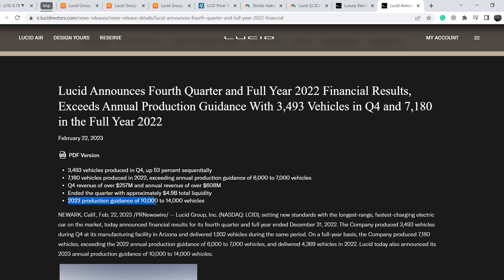Their 2023 production guidance is 10,000 to 14,000 vehicles. I have to say this is a quite cautious forecast. Previously, CEO Peter Rawlinson said they had no ceiling on production rates, but on the earnings call he told the audience they have a bottleneck with some suppliers. This means the cautious forecast might be achievable, but it is not the best number or pace of growth overall.